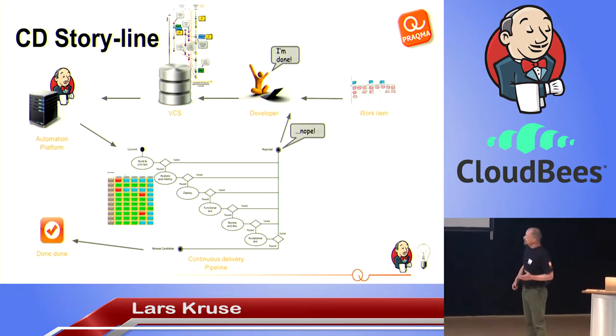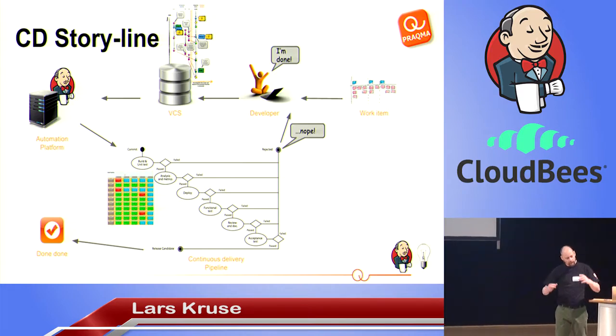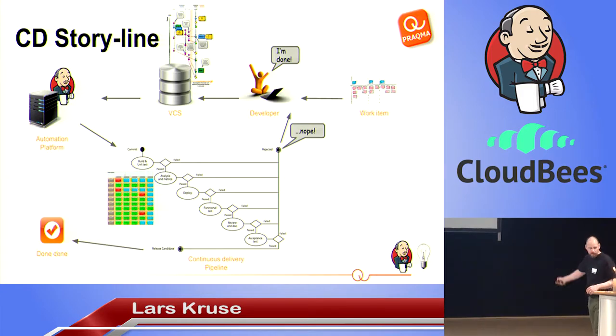Putting this into context, the storyline is: continuous delivery pipeline starts with Post-it notes on a whiteboard. We're working agile — somebody takes a Post-it note off the whiteboard, starts working on it, sees it works on his computer, and commits it into the version control system. Jenkins then starts the pipeline. If any of those pipeline steps fail, you're not done. If you are done, you've produced a release candidate. Basically, you want to implement your definition of done — not describe or document it, but implement it.